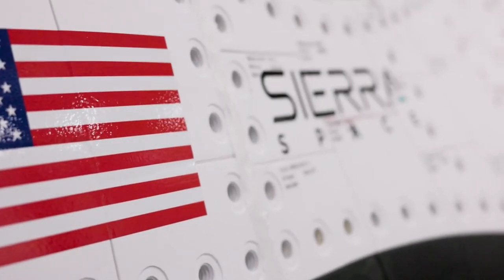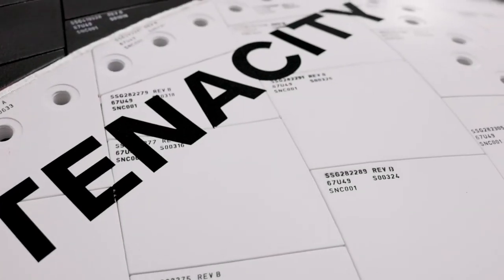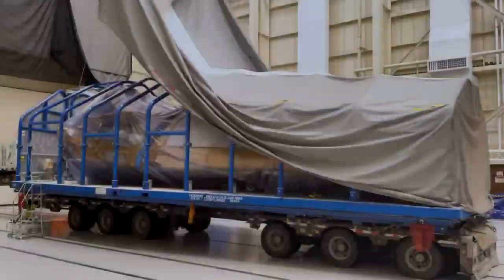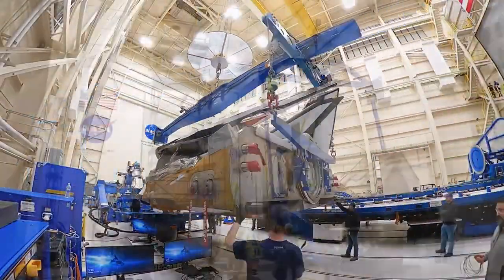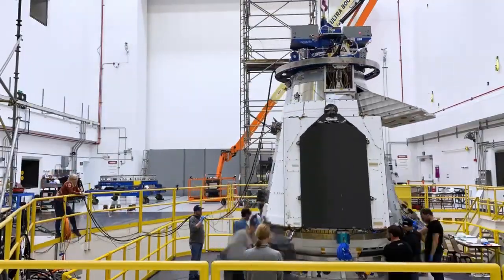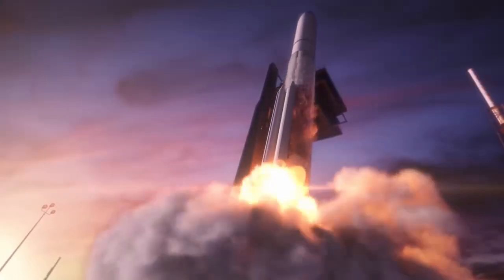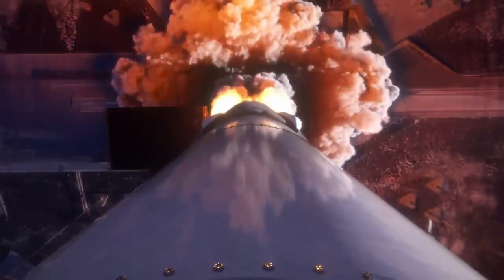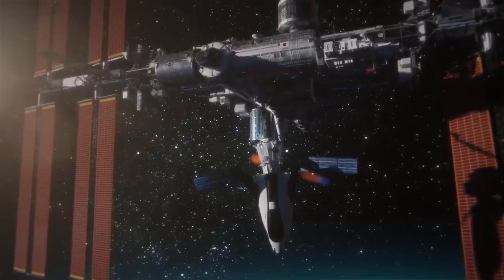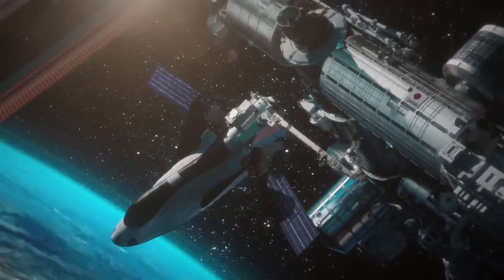Moving on to the new space shuttle — Sierra Space has been working for many years on their cargo space plane called Tenacity. They are getting very close to actually launching it to the ISS in the mission called CRS-2, the second cargo resupply mission to the ISS. It was recently stacked on a vibration table to simulate the forces it will experience on liftoff and orbital insertion. We are really looking forward to seeing this spacecraft fly.